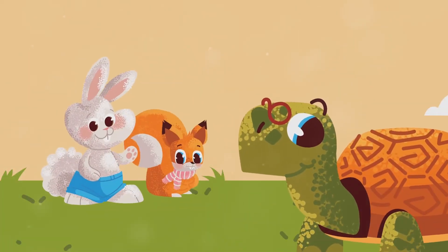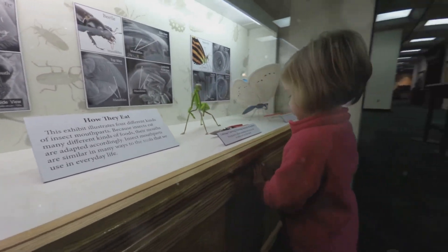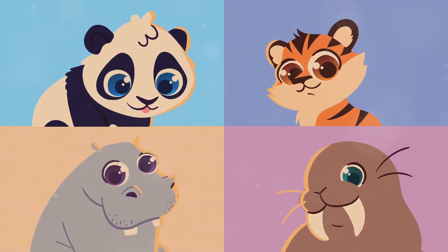Get ready to meet furry friends, feathered friends, swimming friends, and even some buzzing friends. We'll learn about their special features and how they use them every day. Remember, every animal is important and plays a role in our amazing world.